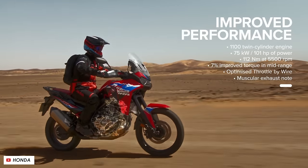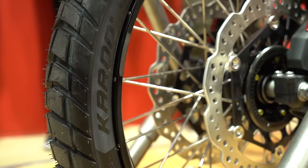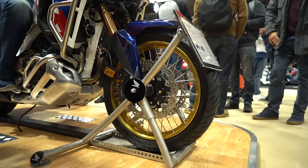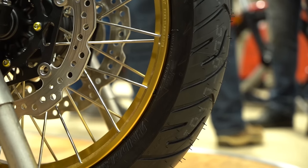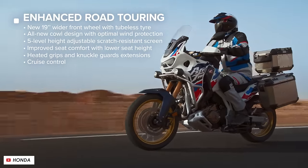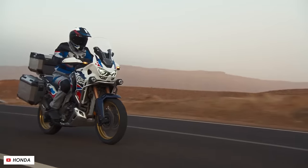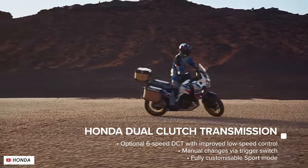You mentioned the new tubeless spoke rims — that looks really good in the flesh. The Adventure Sports has the smaller wheel, and actually in person it's not that noticeable; it still looks appropriate. Realistically, if you're road riding, that's going to feel quite a bit better. One thing I pointed out is that in the UK you can only get the Adventure Sports with DCT and you can only get it with electronic suspension.